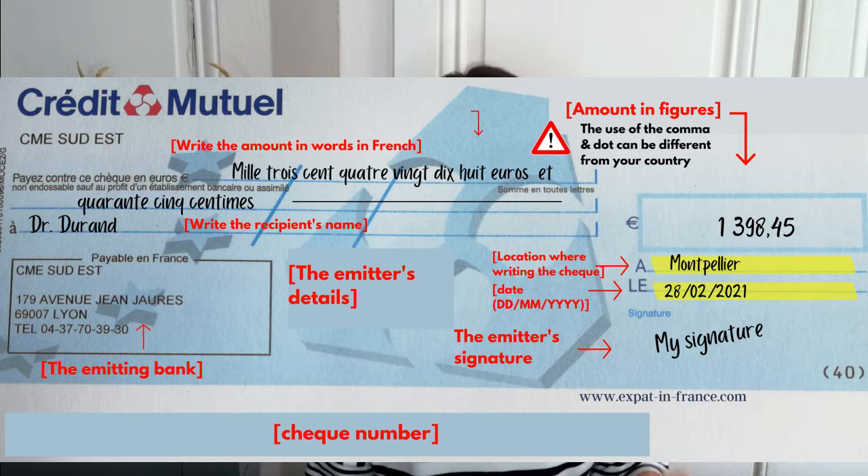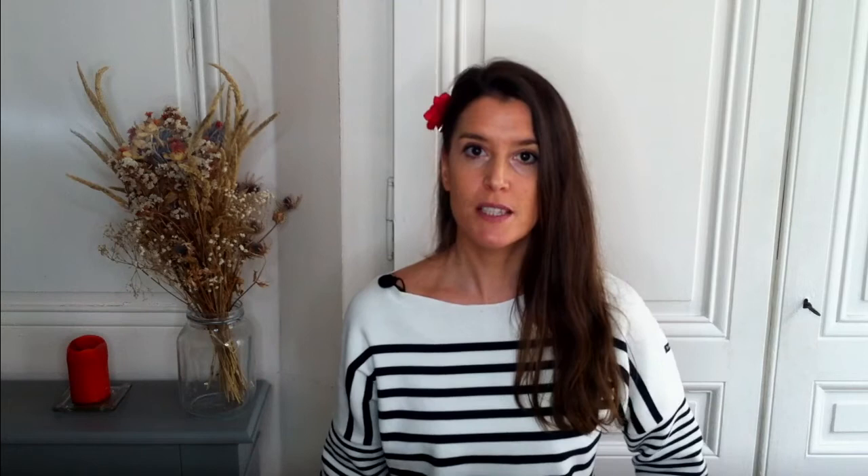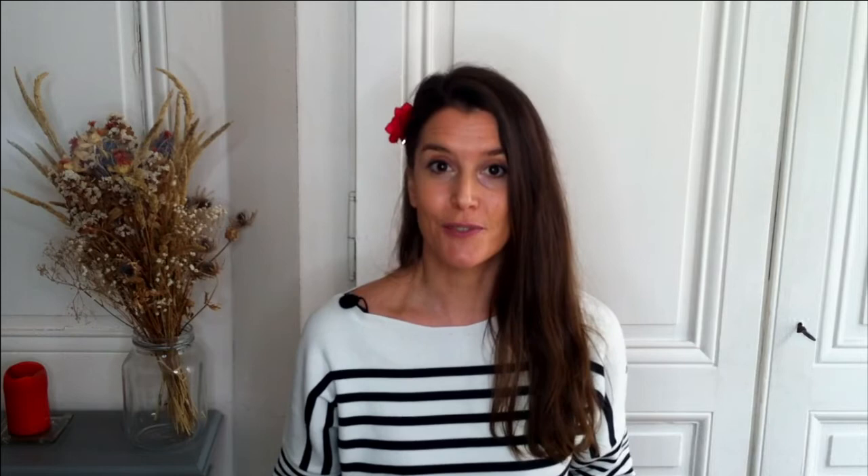Then, under the number value section, you should write the city where you are when giving the check, and below that the day's date in the format day, month, year — again different from the American format, for example. I believe everywhere in Europe and beyond, the day-month-year format is used. Make sure you fill in the recipient's name properly and always confirm with the recipient how you should address the check. Finally, sign the check — you might be surprised, but this is often forgotten. For your own accounting, fill in the check stub by entering the value, the date, and the recipient.